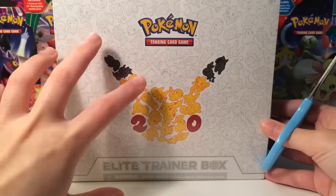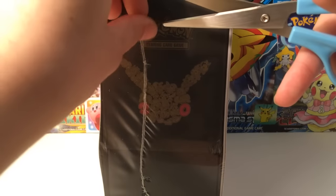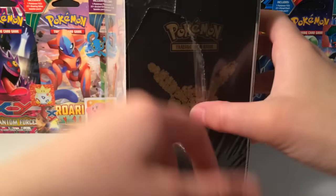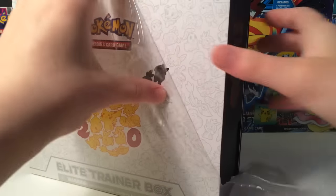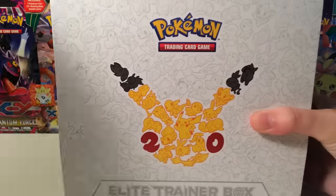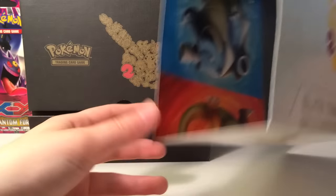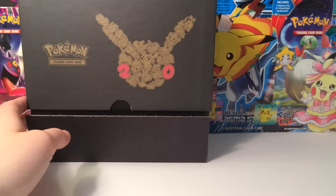This Elite Trainer Box is possibly my favorite of every Elite Trainer Box ever created. It's technically not even released in regular stores until September, though you can get it online at the Pokemon store. As you can see, inside there's a Pikachu, then there's the Venusaur, the Charizard, and the Blastoise. You open it up and you get this really cool poster.